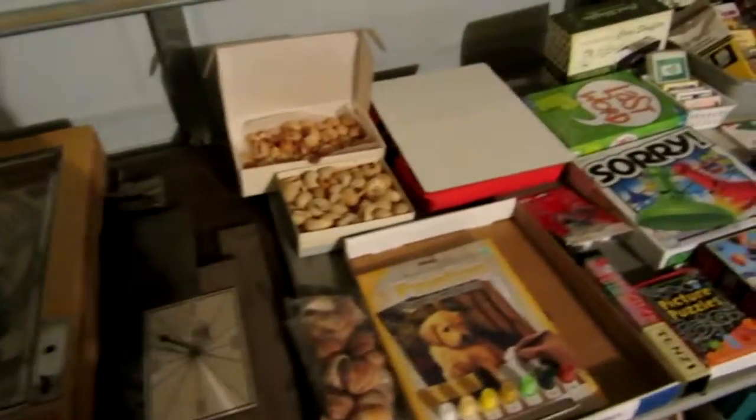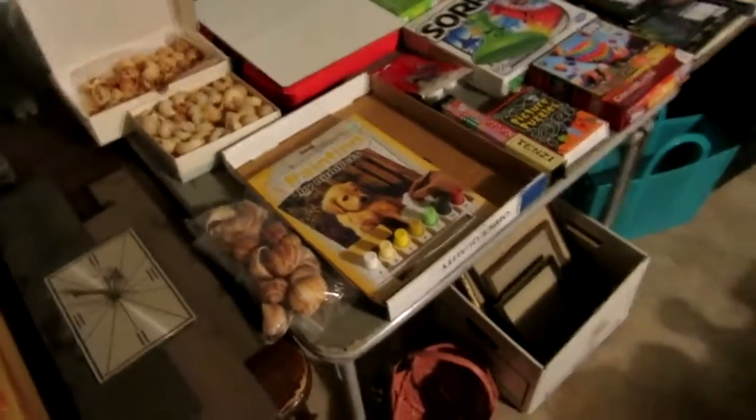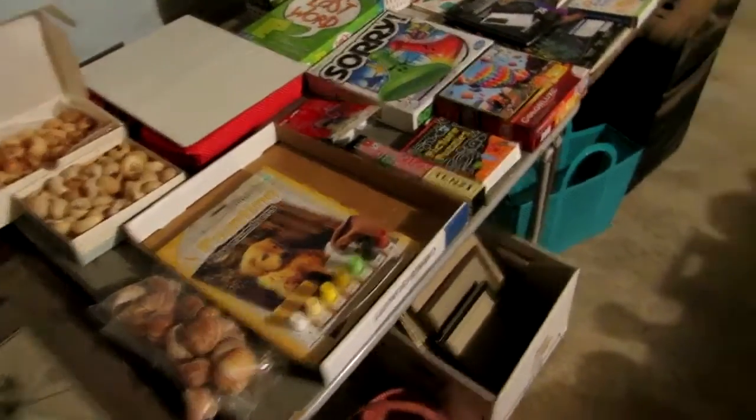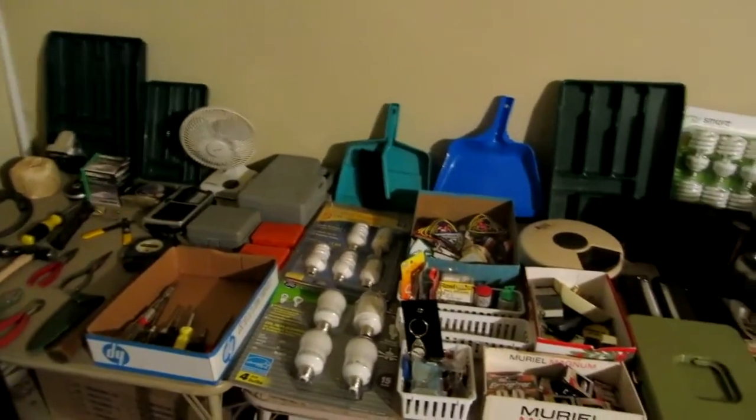That pretty much wraps up our tour. We would love to see you at the sale this week. Huge sale — almost something for everyone. It is absolutely amazing what we have here. We would certainly love to see you, and we'll leave the light on for you. Bye-bye, thank you.